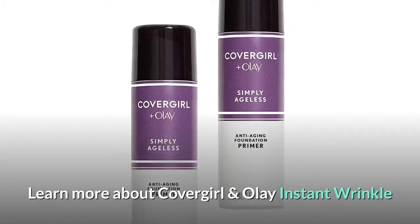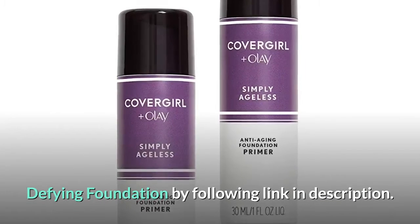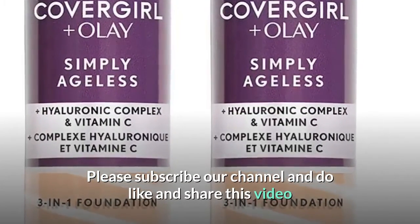Learn more about CoverGirl and Olay Instant Wrinkle Defying Foundation by following the link in the description. Please subscribe to our channel and do like and share this video.